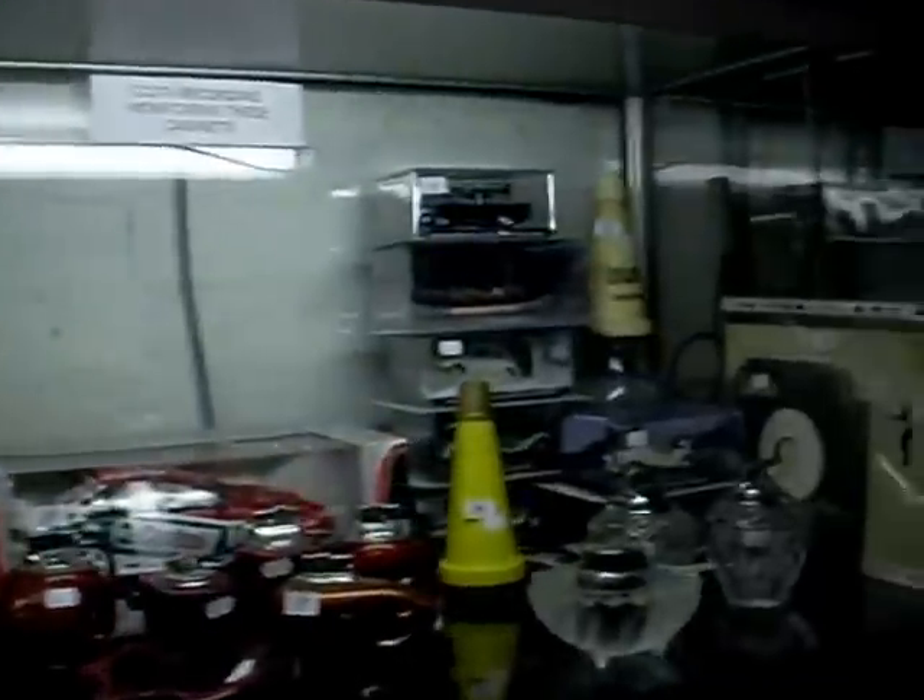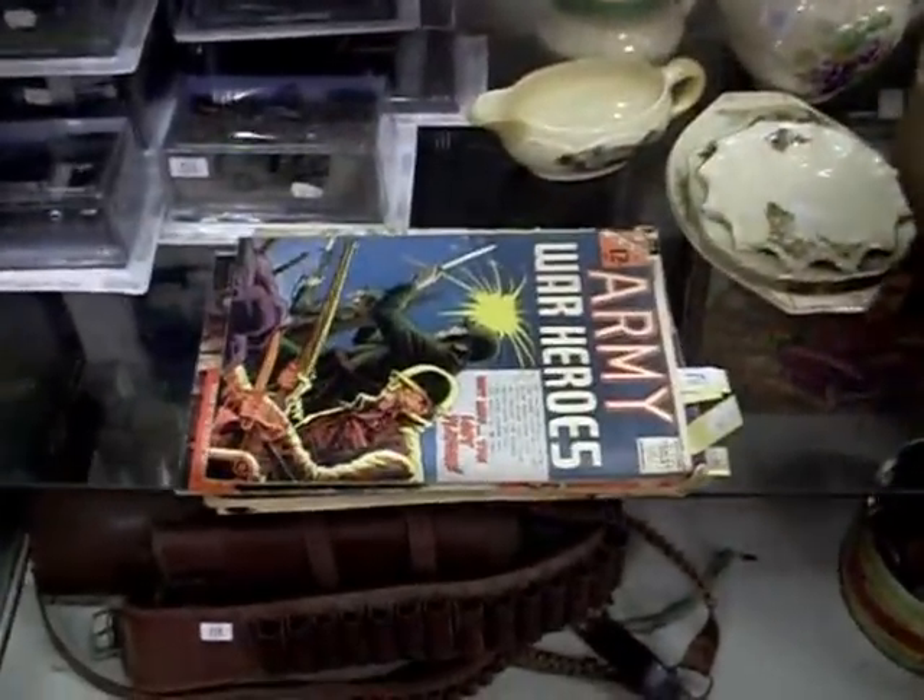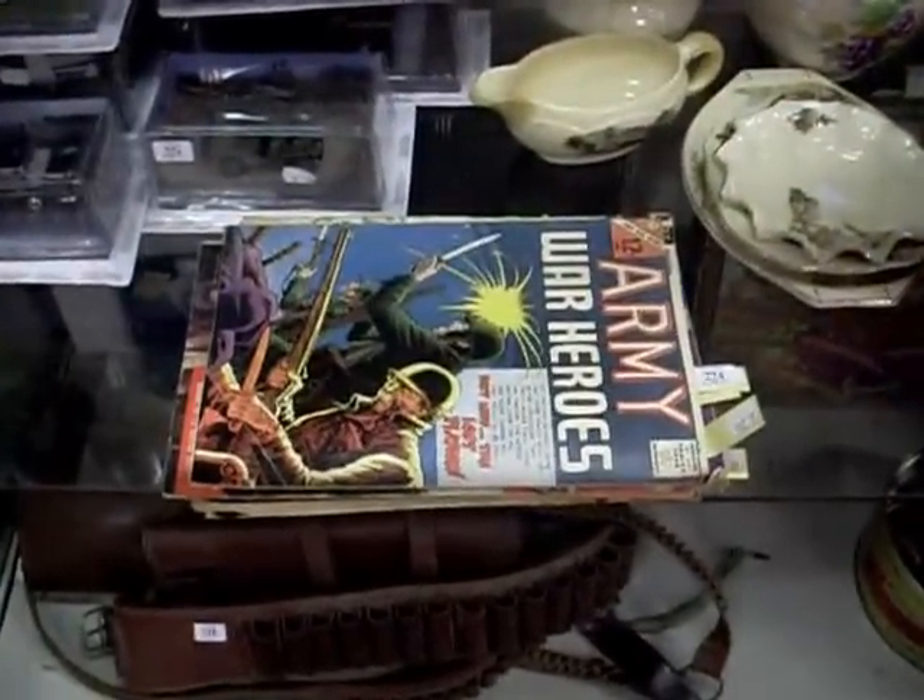Lots more records this week that didn't quite make the sale last week. Got lots more James Bond diecasts, all boxed up mint. Some great comics as well this week — there's a Hogan's Heroes one and a Green Hornet with good old Bruce Lee. The old Masters of the Universe Castle Greyskull there.